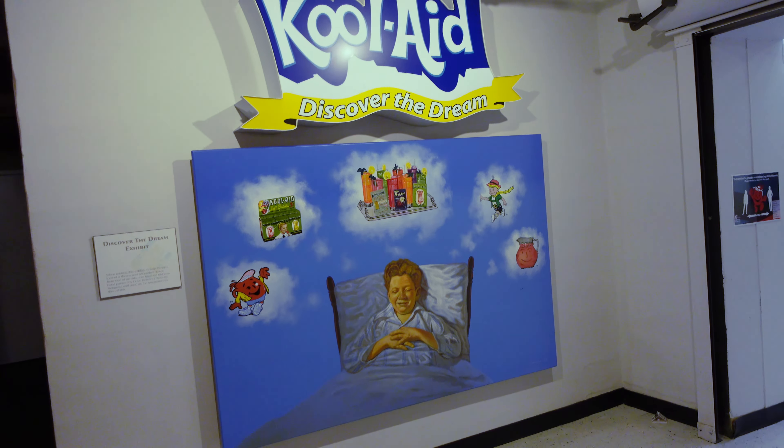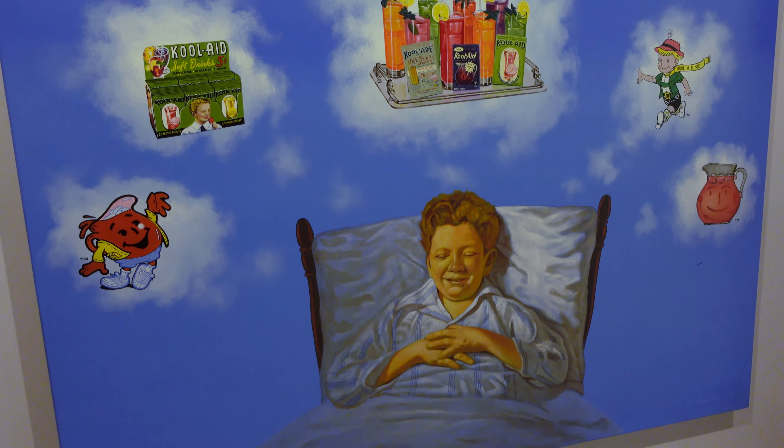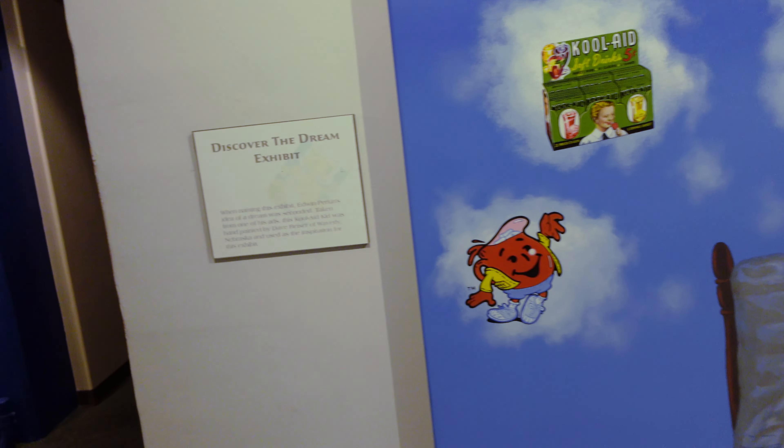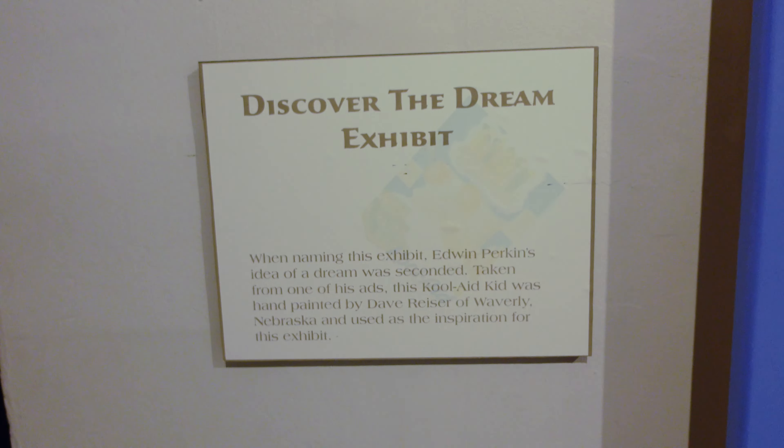Now I found the Kool-Aid exhibit. It's called Kool-Aid: Discover the Dream. This goes into how Kool-Aid was created and how it has become one of the most popular beverages in history. Edwin Perkins is named in this exhibit, and the picture was painted by Dave Racer.